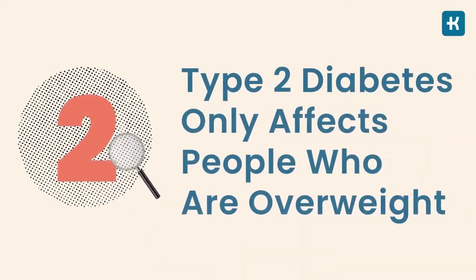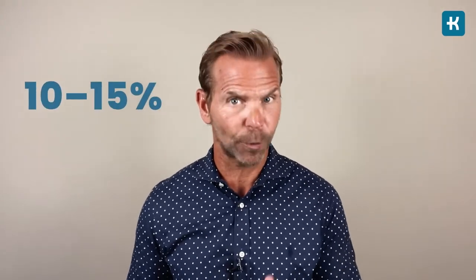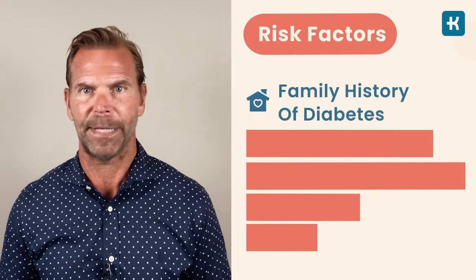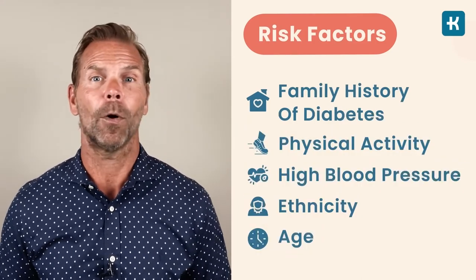Myth number two: type 2 diabetes only affects people who are overweight. Being overweight or obese is a serious risk factor, but it's also possible to have this condition without weight problems. In fact, around 10 to 15% of adults with type 2 diabetes aren't overweight at all. Other risk factors such as family history, physical activity, high blood pressure, ethnicity, and age also play a role.